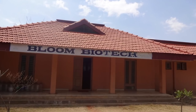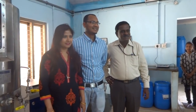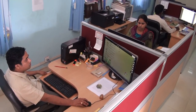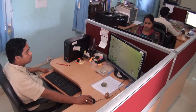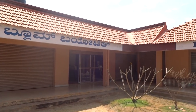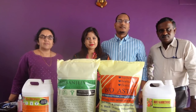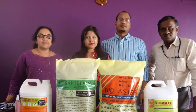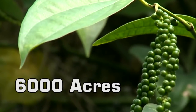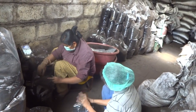Bloom Biotech is a success story using the ARCA Microbial Consortium. Mr. Suhas Mohan and Mrs. Mohan, US-returned software engineers, approached HDM BPD at IIHR and started their own business house by licensing AMC in 2013. Within three years, Bloom Biotech emerged as a successful business catering to over 6,000 acres of pepper and vegetable growers in Chikmagalur by producing and supplying AMC.